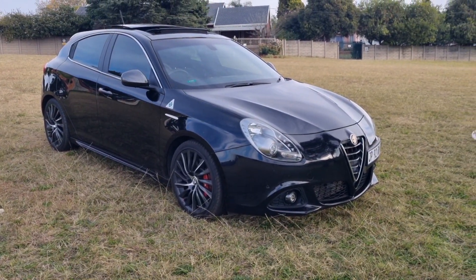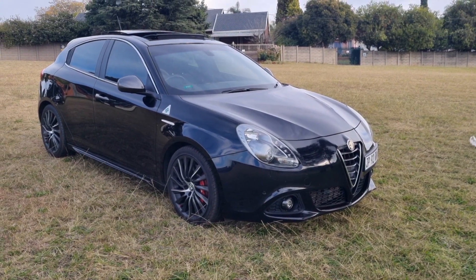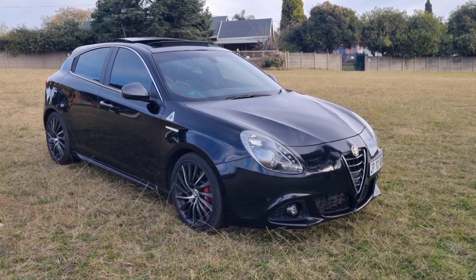Welcome to We Talking Cars, our brand new YouTube channel. We will be having a conversation about cars, giving opinions and thoughts.